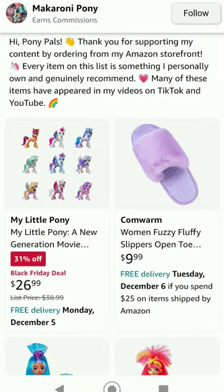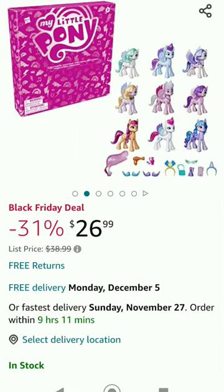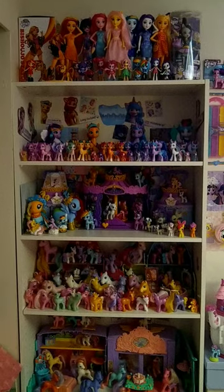This set is currently available at its discounted price in my Amazon storefront if you are interested in adding this to your collection as well. Happy holidays!